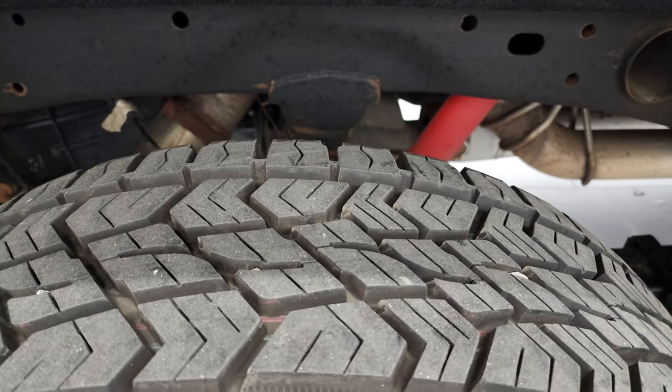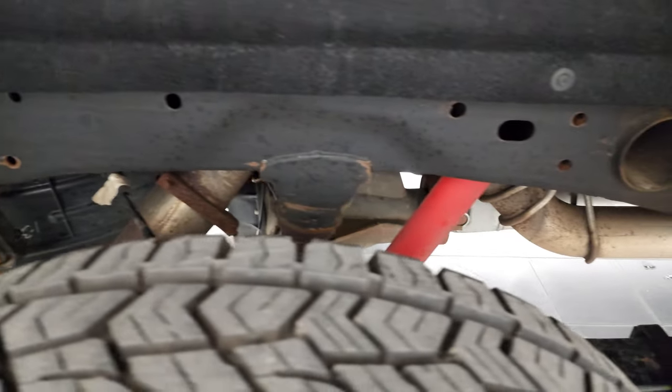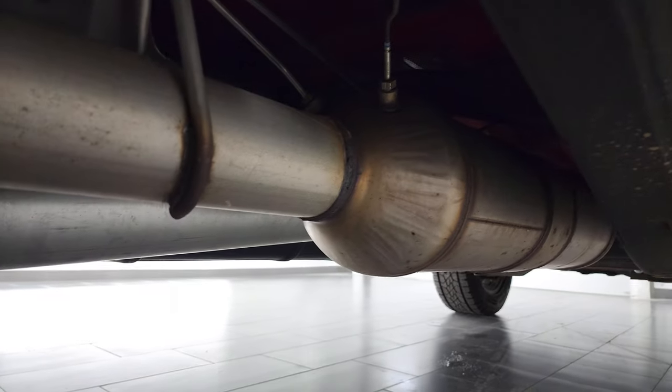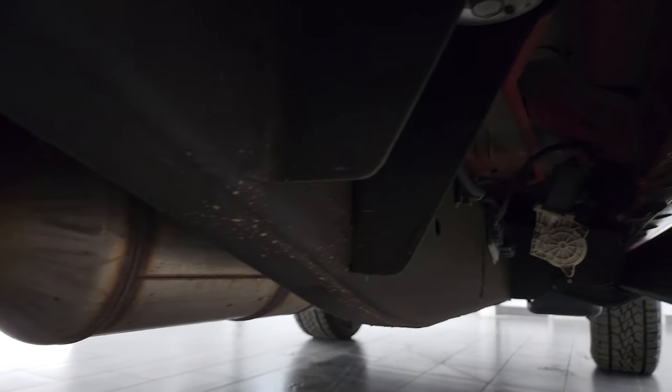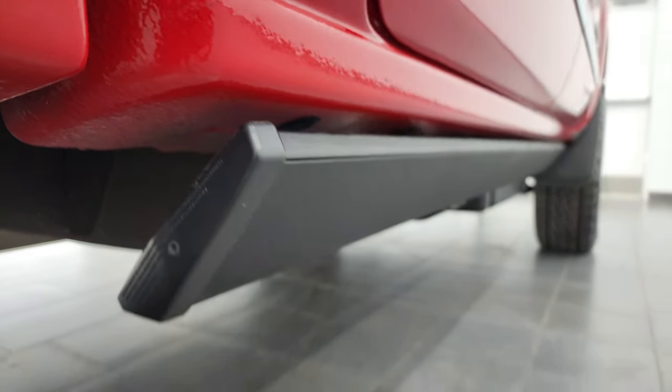Back tires — just as new as the front tires. Frame and underbody is in really, really nice condition for being a 2015. It has all the remaining factory exhaust, so it hasn't been altered in any way emissions-wise. Lower rockers and cab corners all look really good.